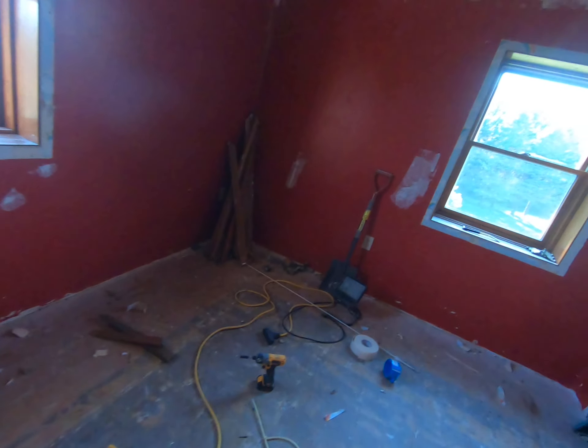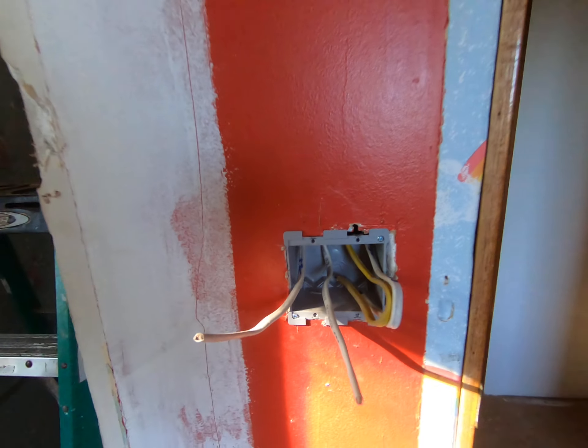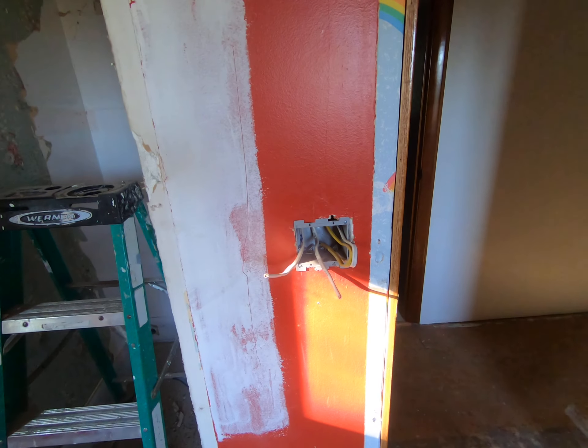Then we can spray texture in here. She's gonna have some push-button switches — a switch for the ceiling fan and light combo. She'll have a remote too, and a switch for her closet lights.